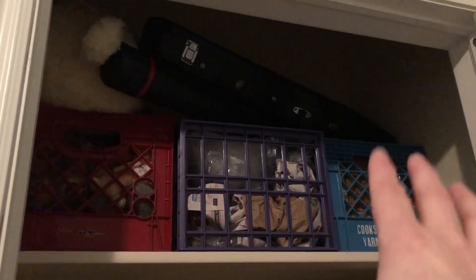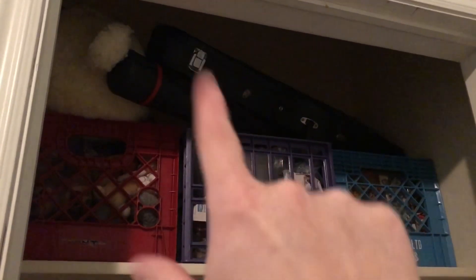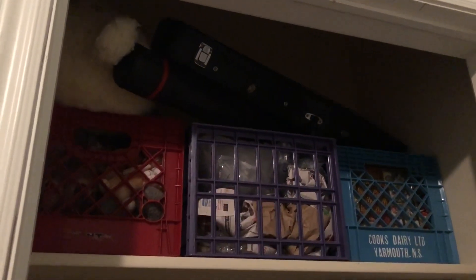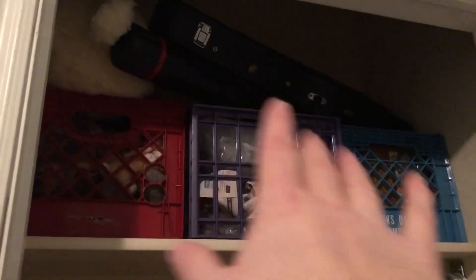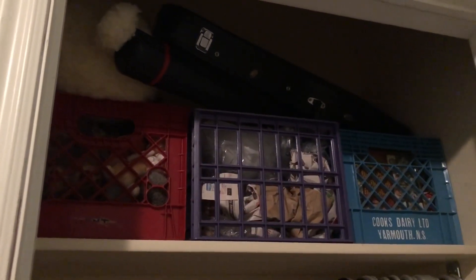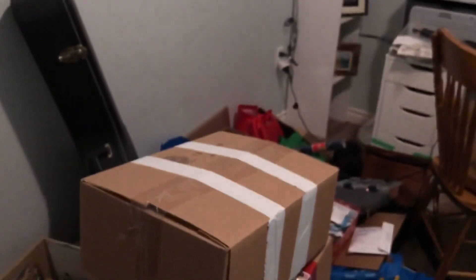These are just my stuffed animals that I wanted to keep. My fiddle I stuck up here, and this has some artwork that I eventually would like to have framed but right now it's in there. We can't put anything more up on those walls anyway, so this will have to wait till we have a more permanent place. So that is where I'm at right now - I still have all this in front of me.